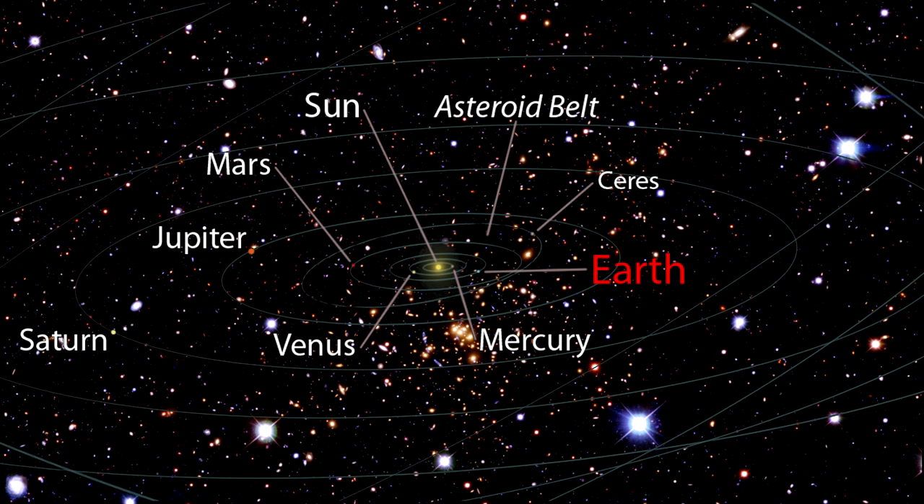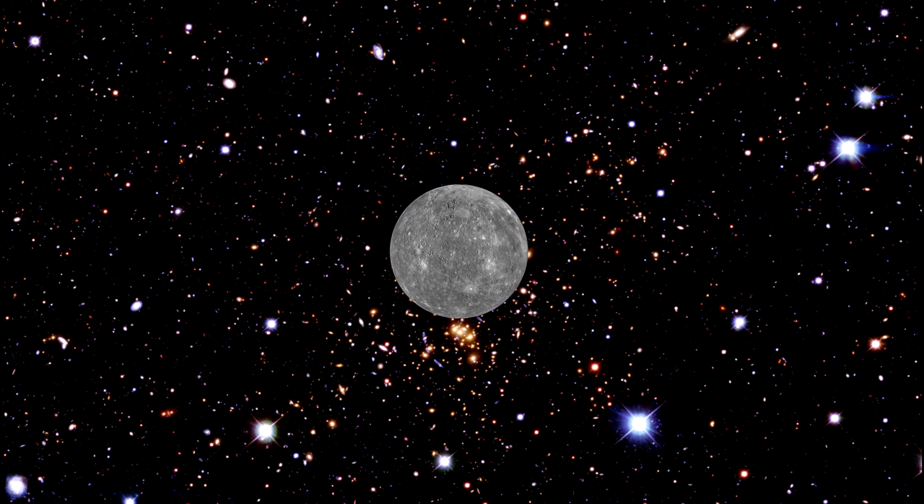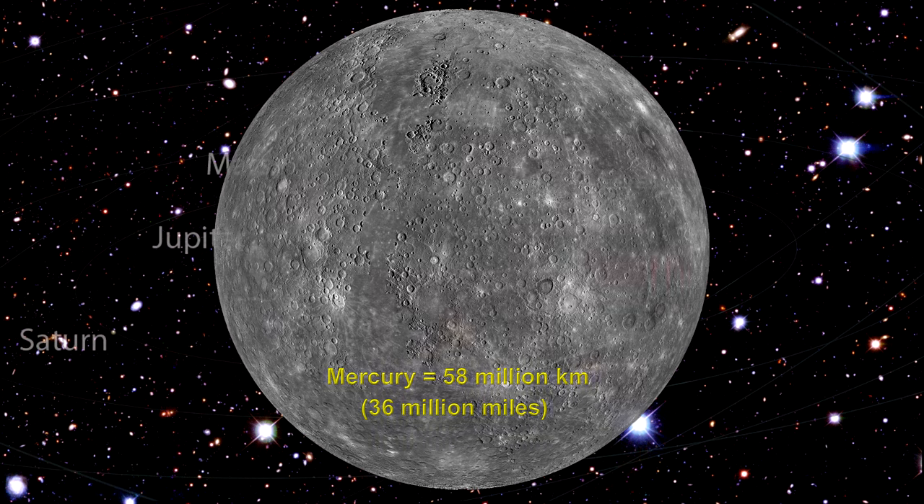Here are the distances to the other planets in our solar system. Mercury, a hot cracked rock not much bigger than the Moon, is only 58 million kilometers from the Sun — that's 36 million miles. Its daytime surface temperature is 430 degrees Celsius, or 800 degrees Fahrenheit — hot enough to melt lead. Mercury has no moons.